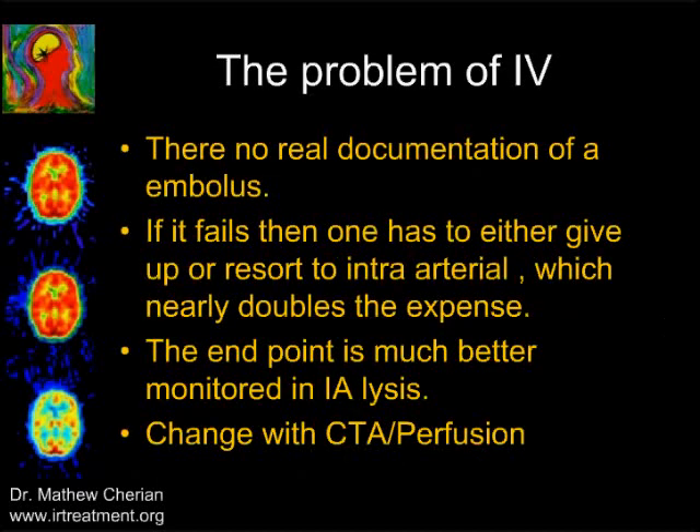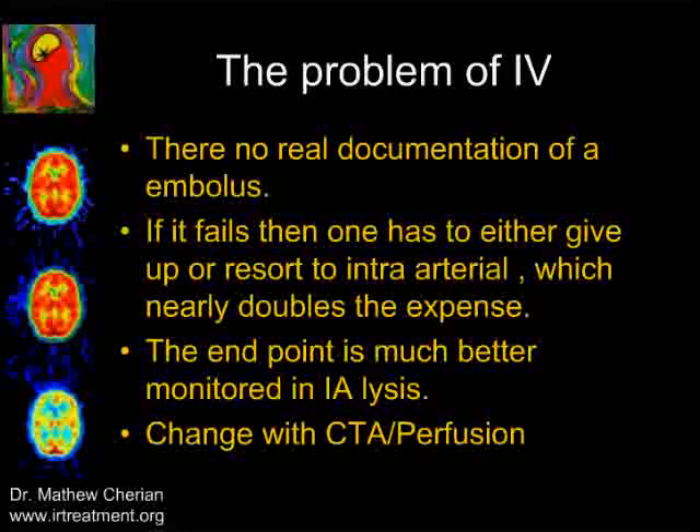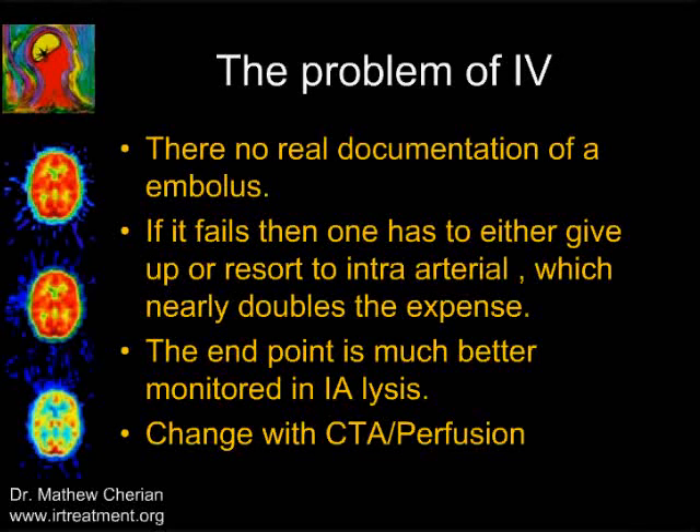What are the problems of IV therapy? First, there is no real documentation of an embolus. If it fails, one has to go and give intra-arterial thrombolysis, doubling the cost. The endpoint is much better monitored intra-arterially because we see the lysis take place. However, these limitations have changed with the advent of CT angiography, CT perfusion, and MR perfusion imaging.